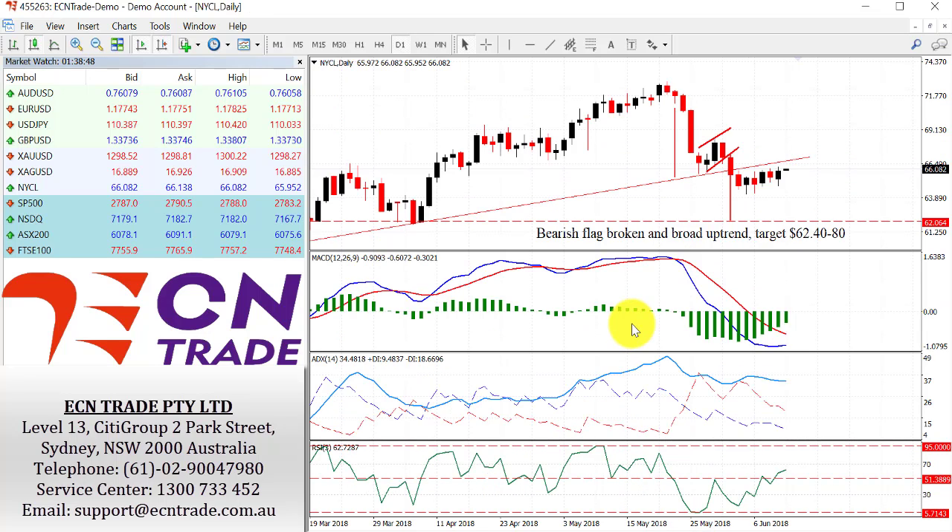The oil outlook is struggling to the upside, but nevertheless it's still persistent. At the moment it's still looking towards the break level at the uptrend that comes in at 66.45-65. I do expect to see this to hold and eventually reach its target of 62.40-80.